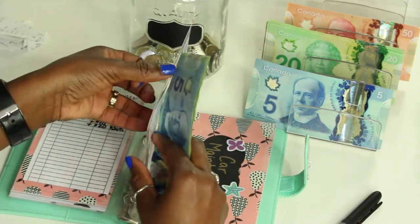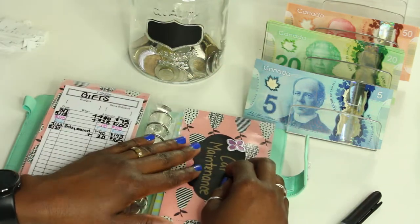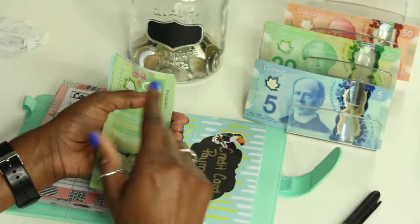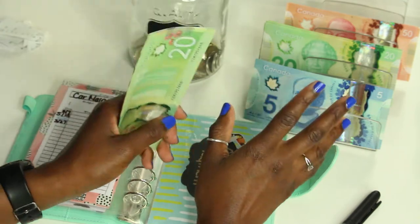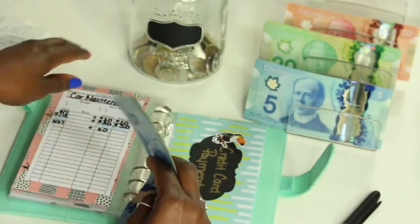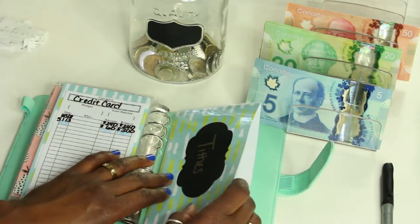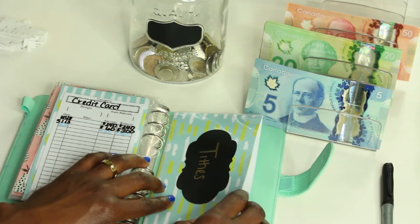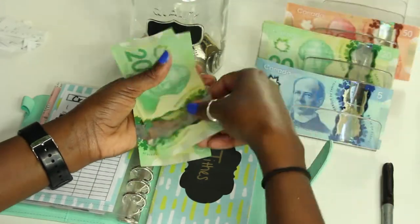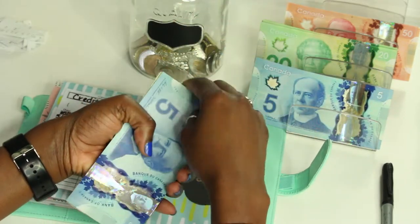After this video I have to do an expense payout for the month, so by next video some of these envelopes will have different amounts — that's normal. Car maintenance is also getting twenty dollars; it now has one hundred and twenty dollars. Credit card is not getting stuffed this week but it does have three hundred and fifty in there. Tithes is getting sixty dollars in twenties — twenty, forty, sixty — and I don't count tithes so I'll put that back.